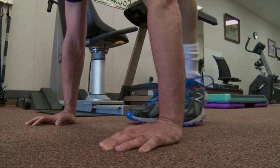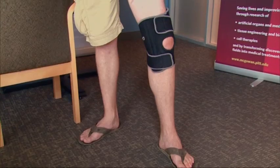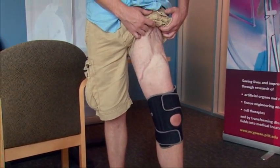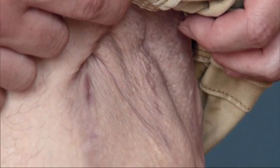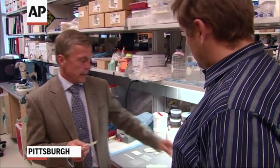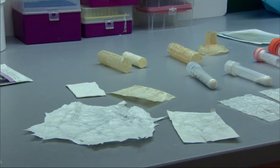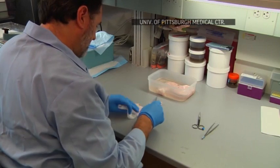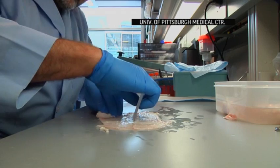Clark is one of five patients with disabling leg muscle injuries who took part in a study at the University of Pittsburgh. Doctors cut away hard scar tissue and surgically implanted thin sheets of extracellular matrix, or ECM, in the old wounds. ECM is the scaffold-like material that holds all cells in the body together and helps them communicate. Scientists used ECM from a pig bladder, stripping away the bladder cells and genetic material so a human wouldn't reject it.